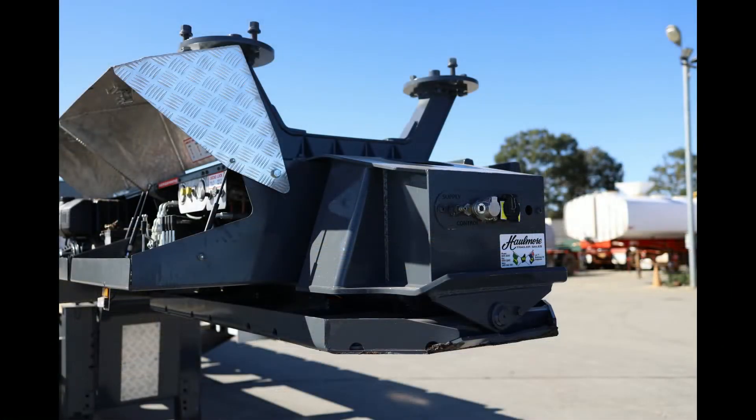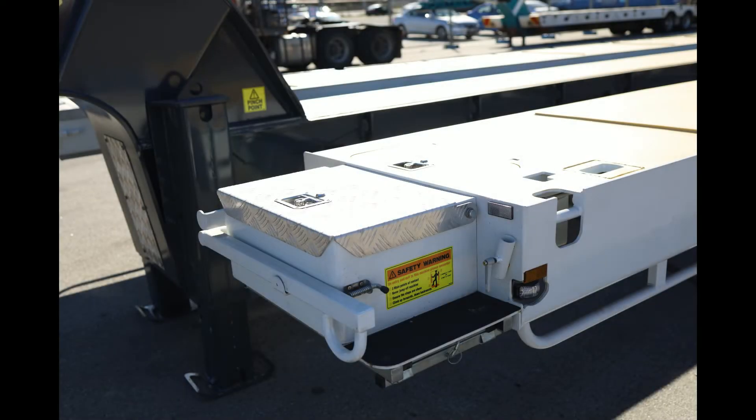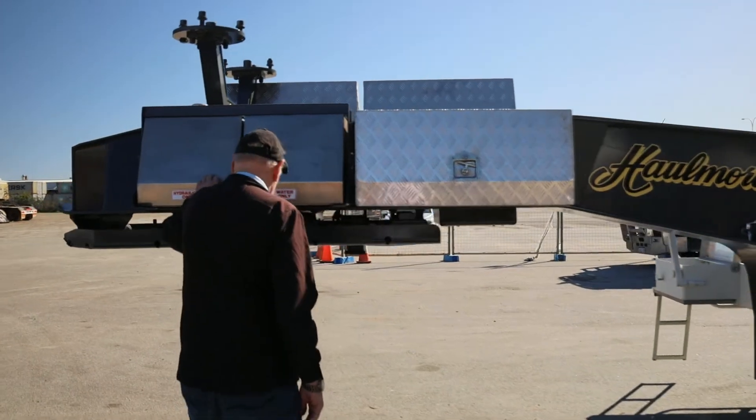It's also fitted with a toolbox up on the left-hand side, as you can see — six on the deck, one up on the gooseneck. There are water taps on both sides for drinking or washing. The water tank is up here — stainless steel water tank — and hydraulic oil.